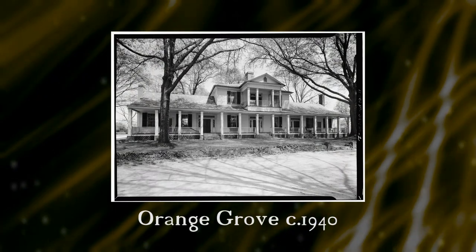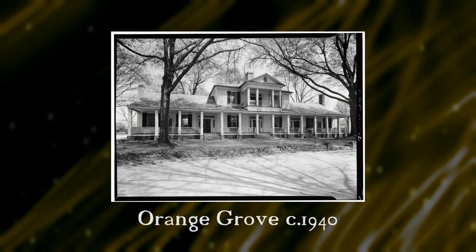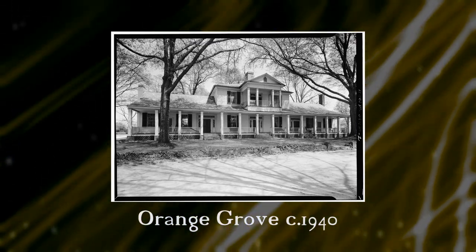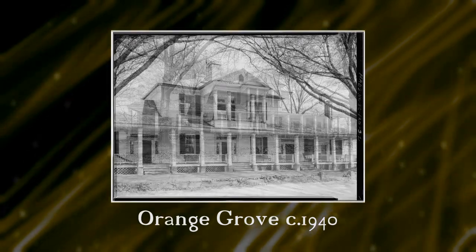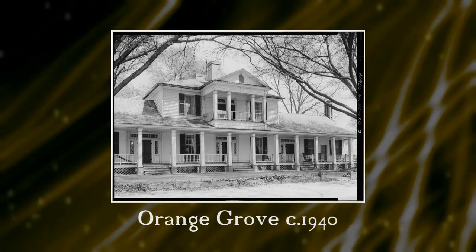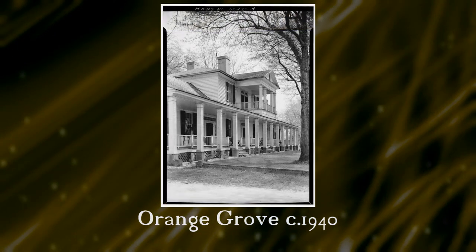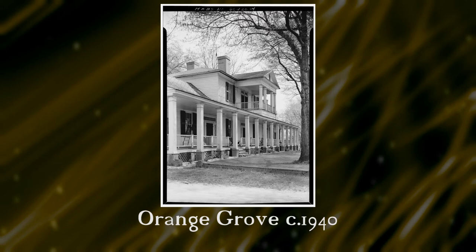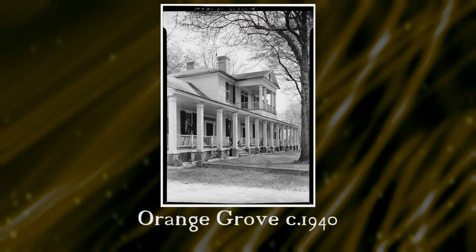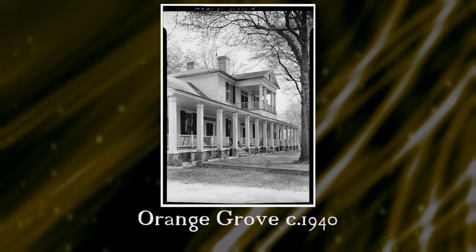The two-story central portion of the house was the original structure, called Box Cottage. During the 1850s, the two one-story wings were added. The house featured a long porch which stretched the length of the house. During the Civil War, the house served as a school called Anderson High School at Orange Grove. During the 1880s, the property was bought and farmed by the Watson family. They owned it until it was demolished in 1970 to make way for a shopping center that now includes a grocery store and post office.